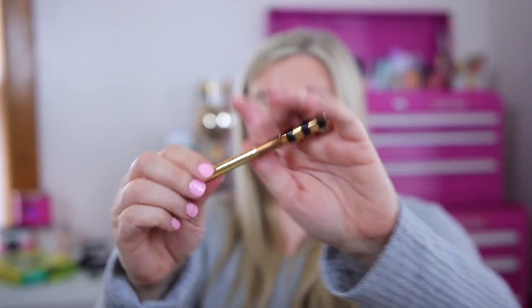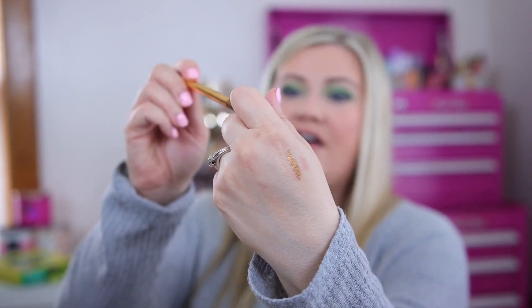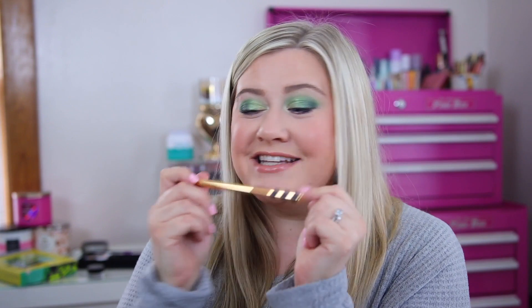I also picked up the Marc Jacobs highlighter eyeliner in Top Brass — I had to. It's such a pretty color, like a dark gold, and it was $7.99. I wear so many gold eyeshadows so I think this is going to be perfect, and it goes with their gold collection, including the palette I also found.